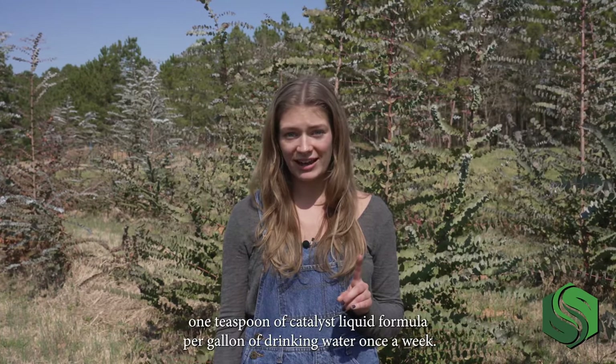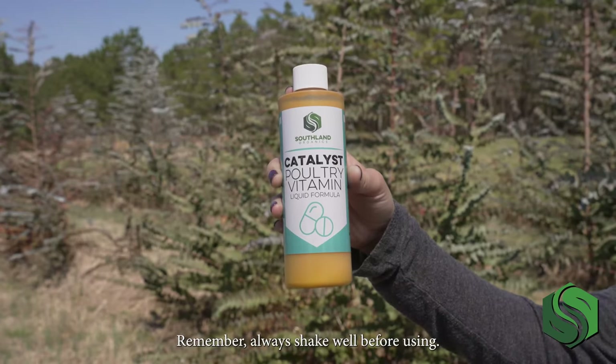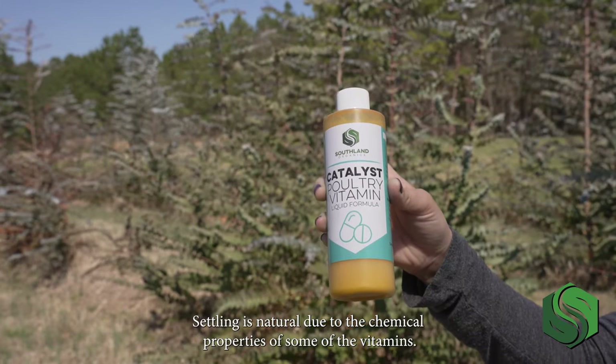Simply apply one teaspoon of Catalyst liquid formula per gallon of drinking water once a week. Remember, always shake well before using. Settling is natural due to the chemical properties of some of the vitamins.